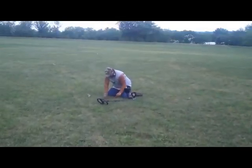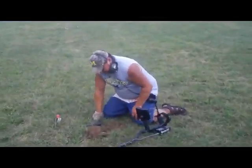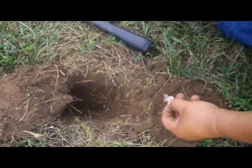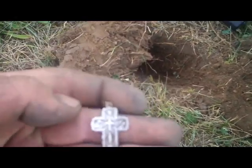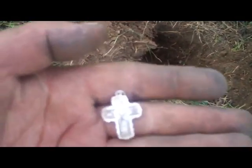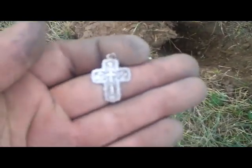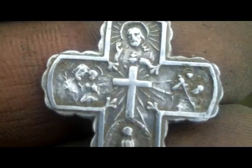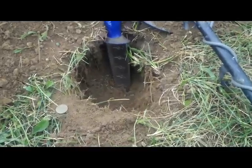I'm gonna go check over with Mike — looks like he's got a find. Had to walk about half a football field over here. What'd you get? It's like a sterling silver cross. All right, yep, sure is — sterling right there. Nice find. Yeah, you've got two silver finds now. That's good.